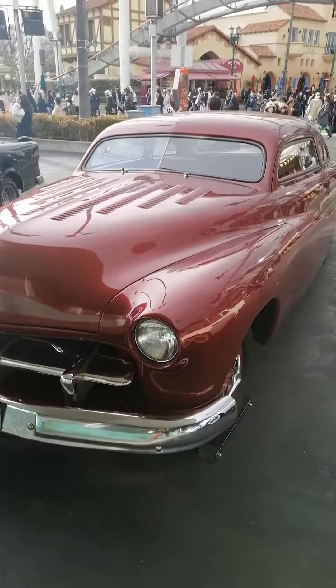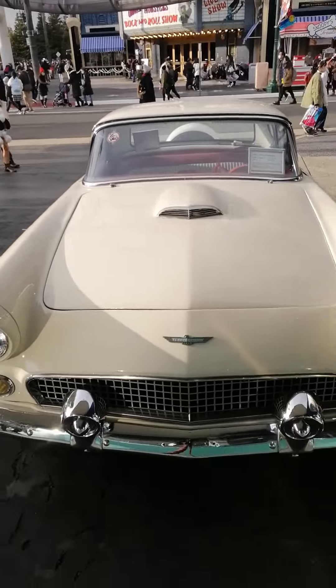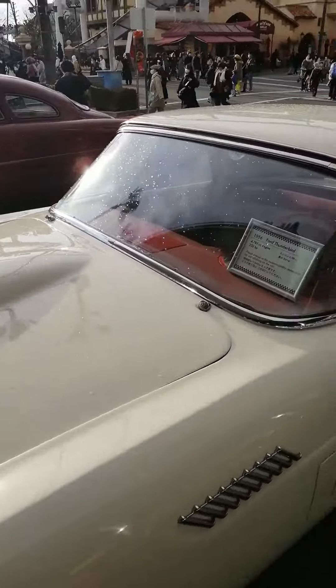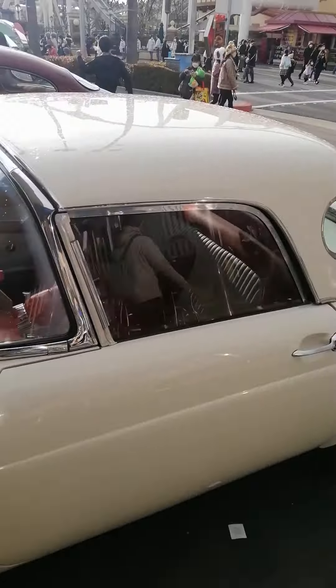I don't know how old this car is, but this one is also from 1956 Ford. Beautiful.